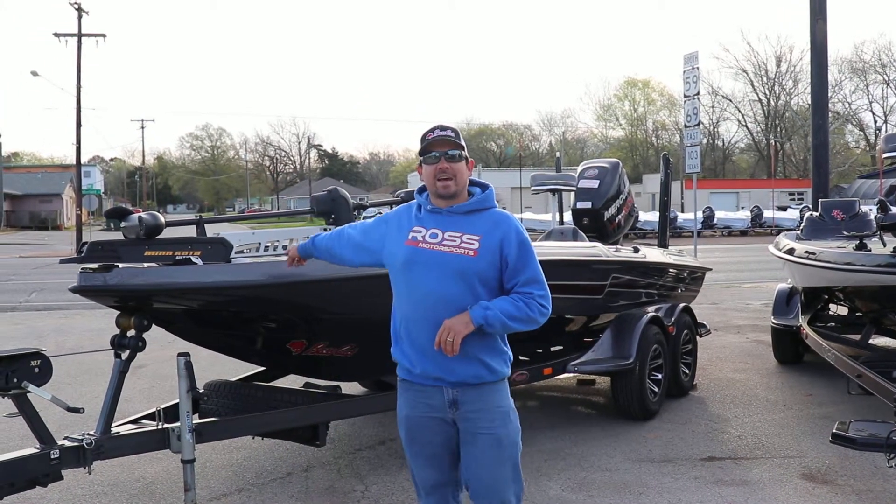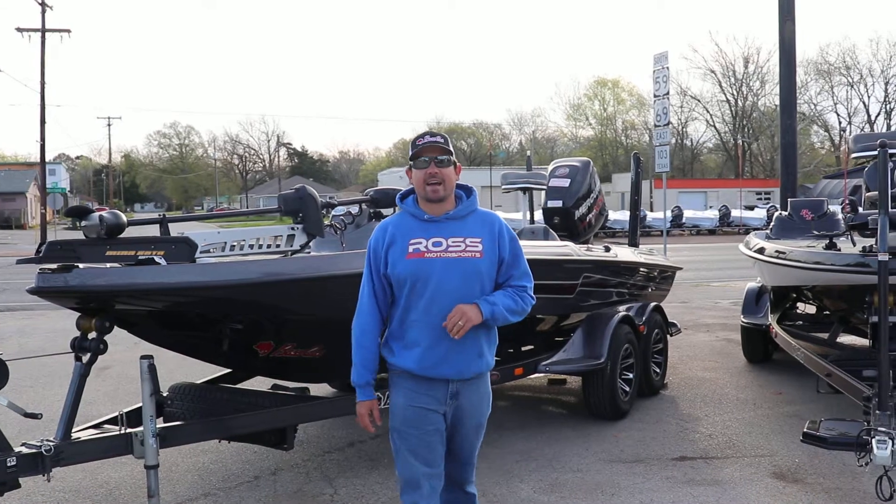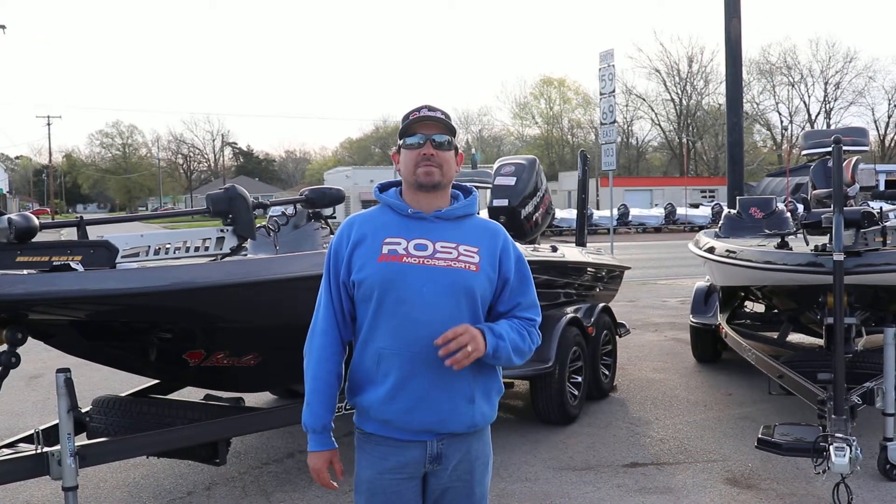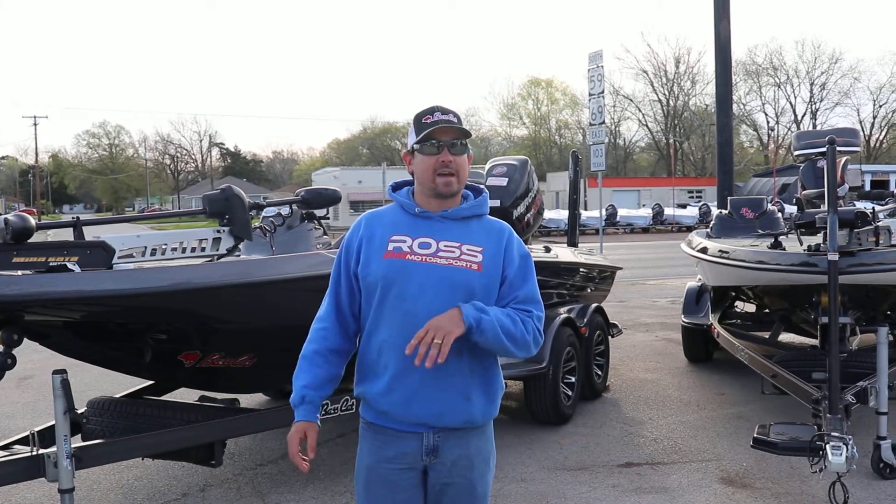We're going to start with a 2018 Basscat Caracal. This is last year's demo boat, fully loaded. Get on the website and check out all the accessories we have on this boat.